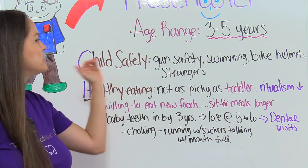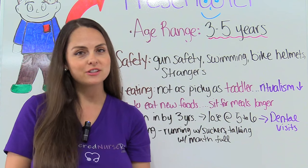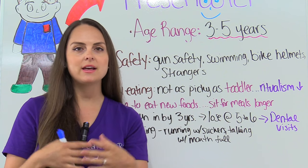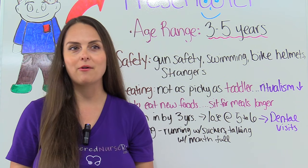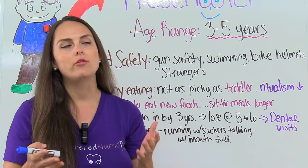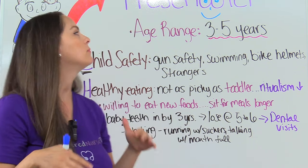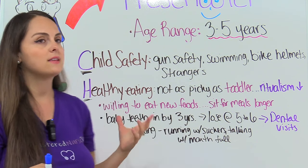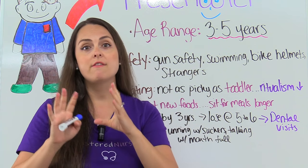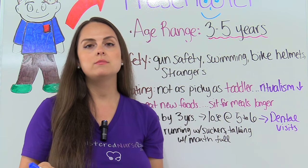The next is C for child safety. Where a preschooler is not as rambunctious and a danger to themselves like the toddler was, they're a lot more aware of dangers that can happen, and they can follow rules and obey a lot better. However, there are still some things you want to educate the parent about. One thing is gun safety — the importance of always keeping firearms protected and away from reach. Also swimming — they're going to be actively swimming, so you may want to encourage the parent to get them swimming lessons.